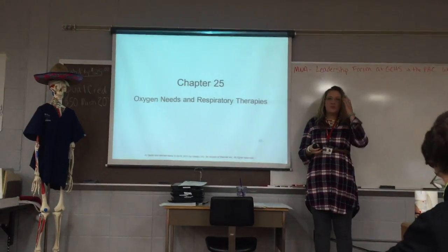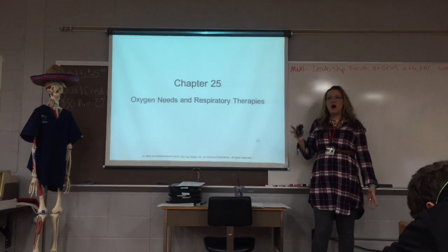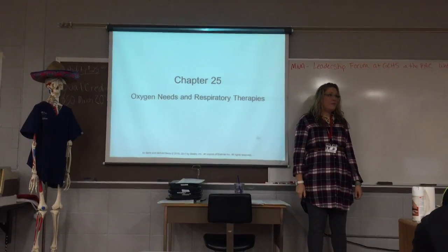Let's talk about Chapter 25. Chapter 25 is the lesson we're going to do. It has to do with oxygen needs and respiratory therapy.